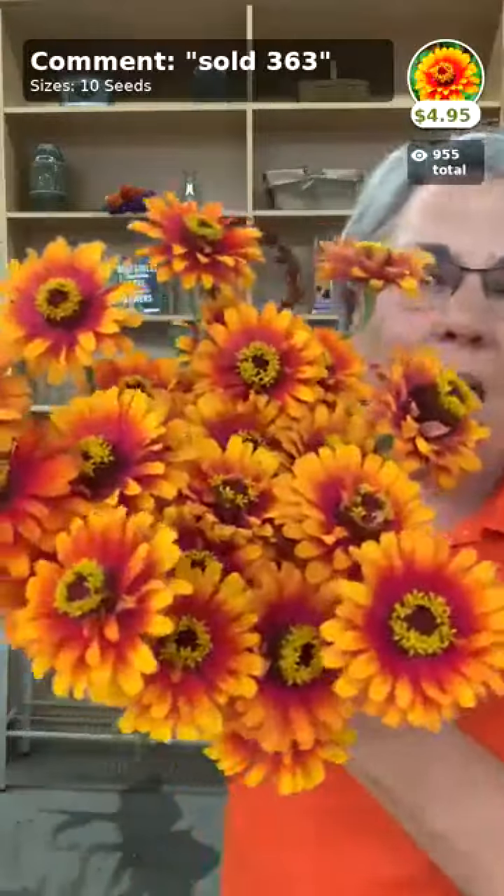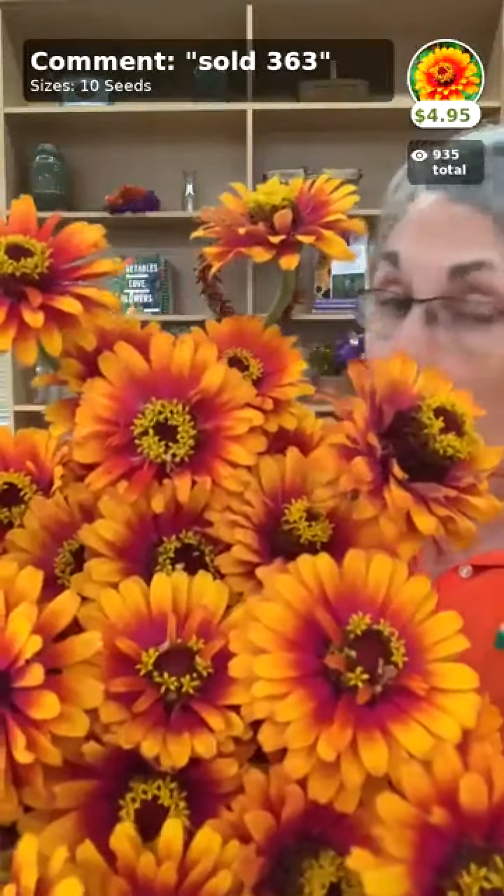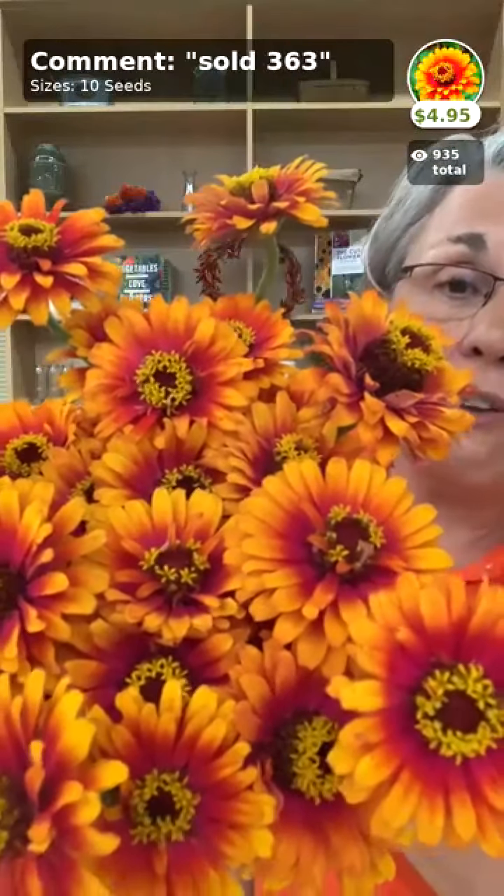If you're just meeting Benary's Giants, buy the mix and meet them all because they are spectacular. Zowie — I probably wouldn't have this in the middle of summer, but it's one I'd be starting now to have for fall. That is just a really great color.